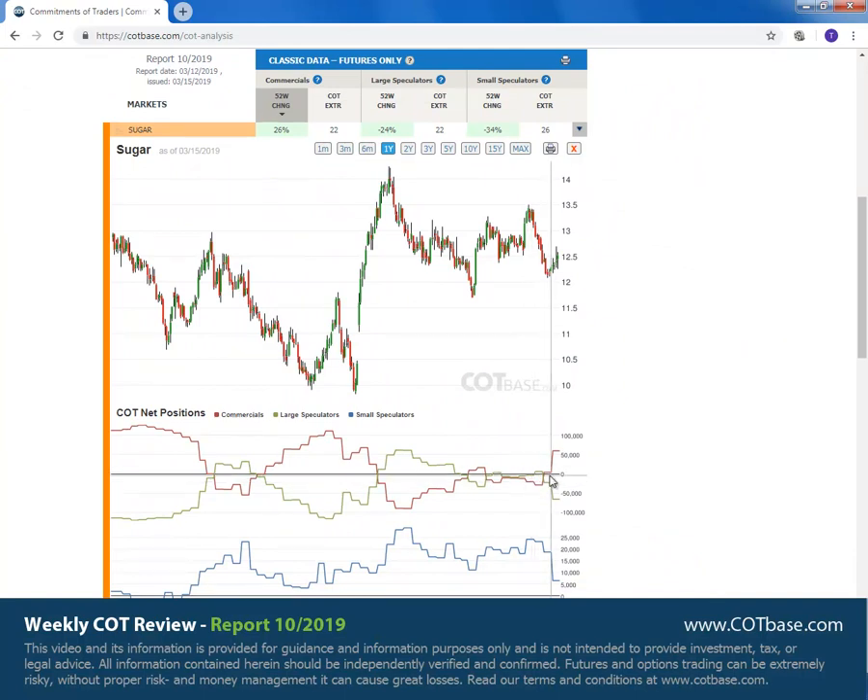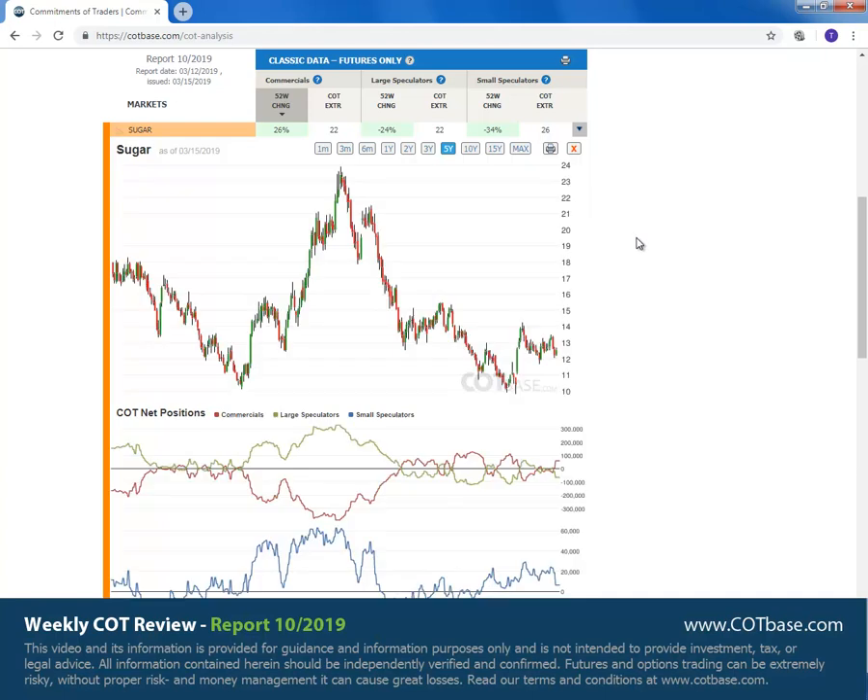Sugar is on top of our list with a 26% change. You can see that on the chart over there — 24 in large speculators and 34 in small speculators. So very decent size changes, and of course a bullish COT chain signal. But if you look at the chart, you can see that the price of sugar has been rising, so this signal could be a little bit late for us to act upon. Let's move on and have a look at the five years chart and see whether or not we have a COT extreme signal.